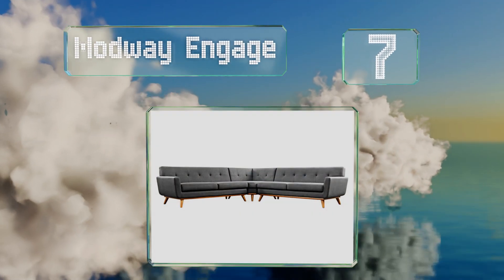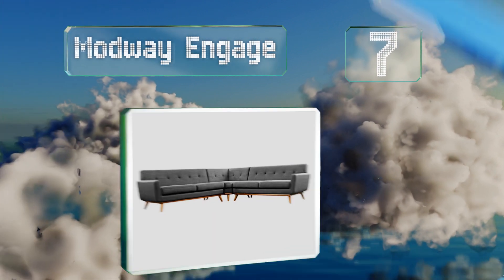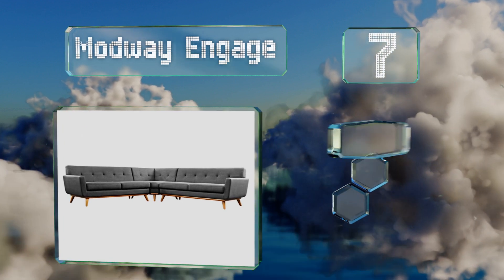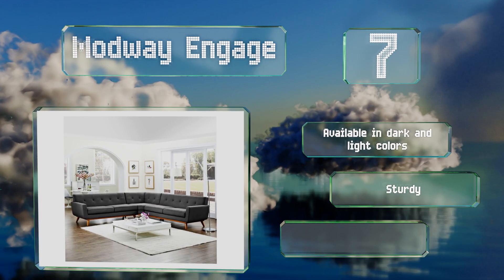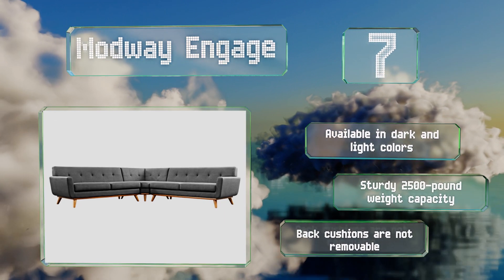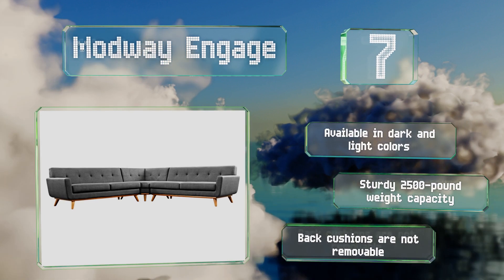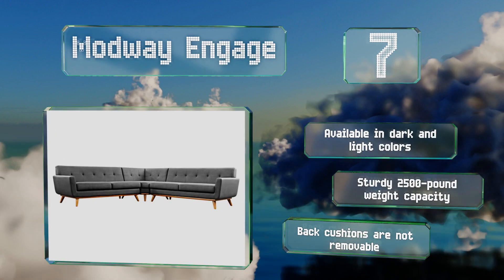At number seven, each piece in the Modway Engage collection has a cherry-stained wooden bottom and tapered feet that contrast well with its linen-like upholstery. Separate segments like chaises and additional angled seats can also be bought to help you customize your choice. It's available in dark and light colors with a sturdy 2,500-pound weight capacity, but the back cushions are not removable.